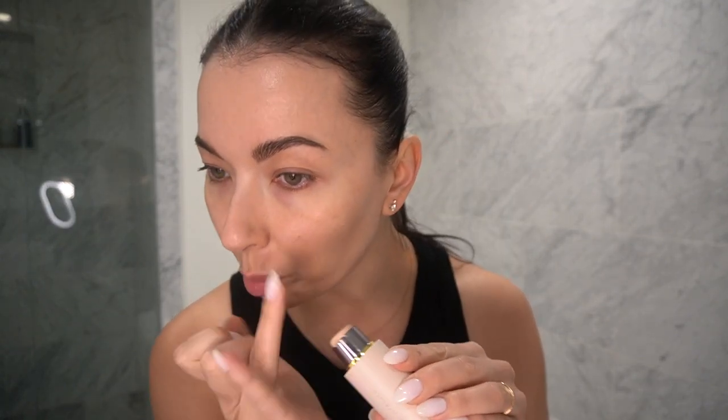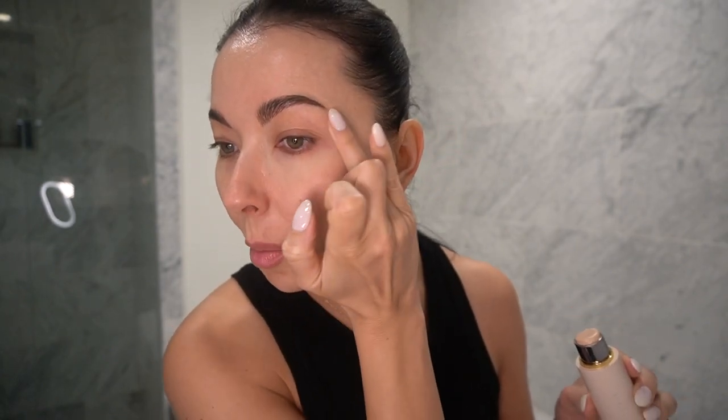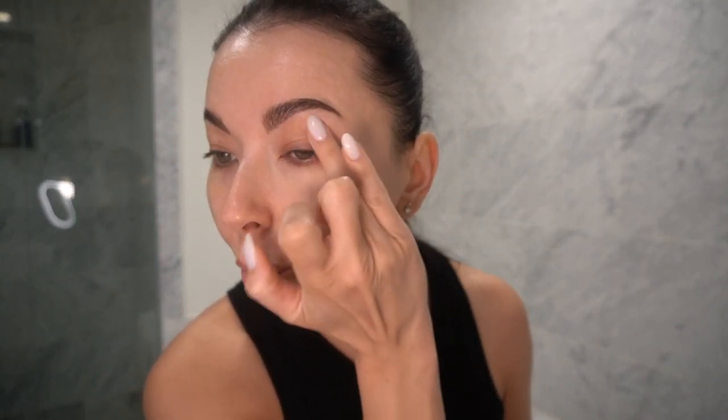Right now I'm going to take my Anastasia foundation stick and apply it with my finger to the areas where I feel they need a little bit of help. For a natural makeup look it's very important not to do lines or too much foundation — less is more for sure.